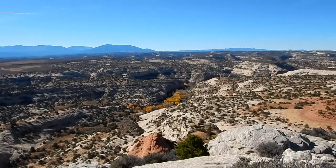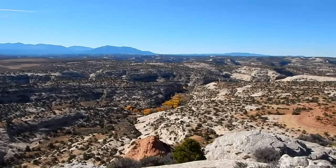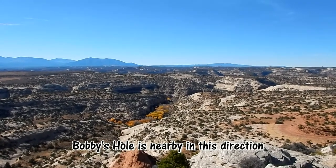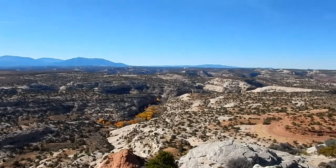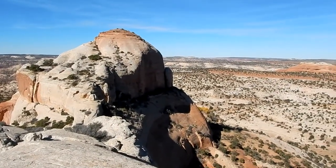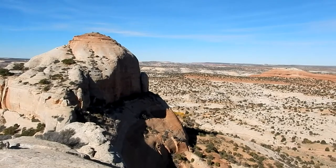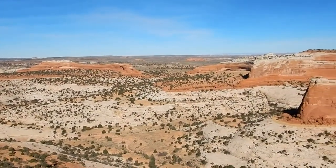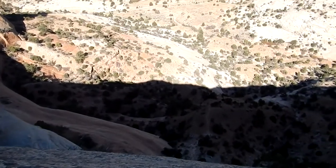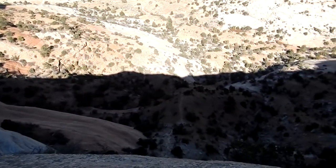There are some nice cottonwoods turning colors down in the valley there. Now all we've got to do is figure a way to get back down.